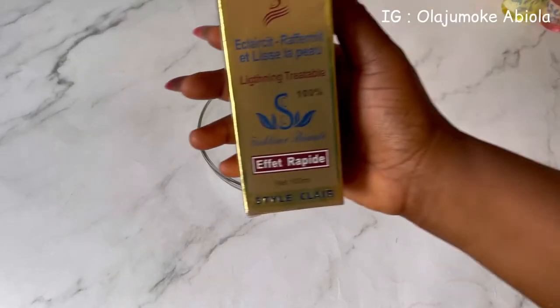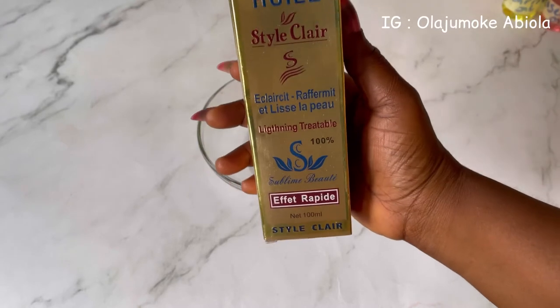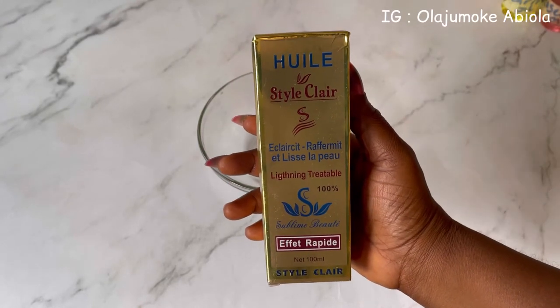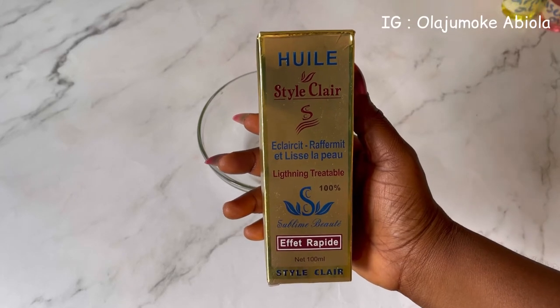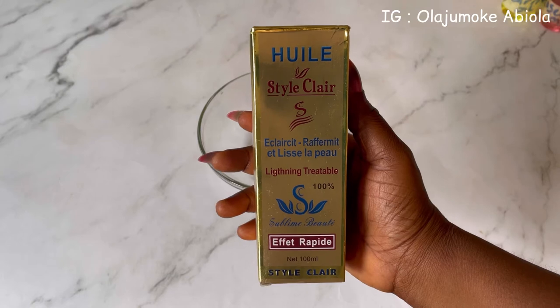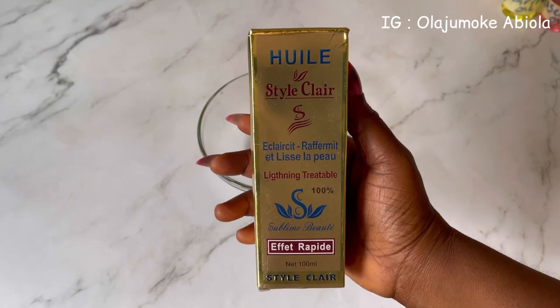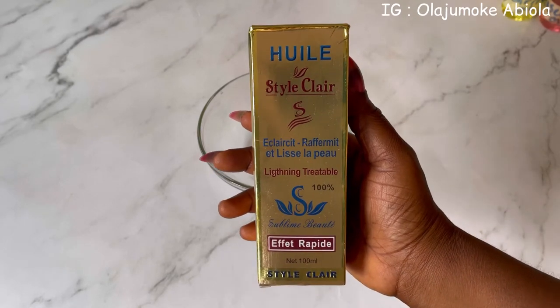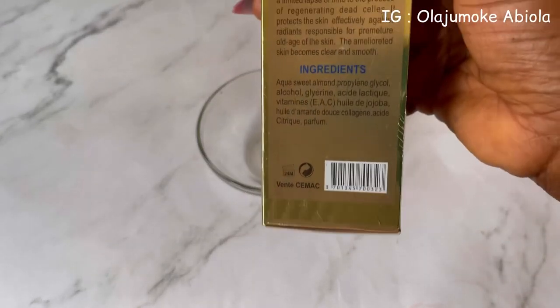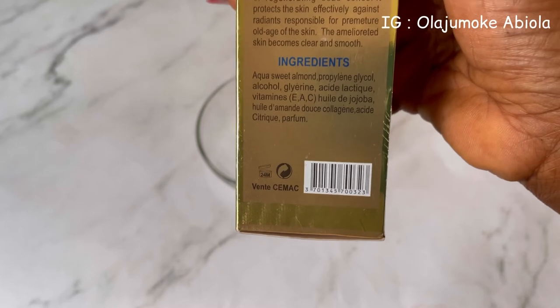So without further ado, let's get right into the video. This is one of the oils I'm going to be using for my body lightening slash glow oil. This oil is very good when we are talking about skincare products — Star Clear Oil is one of your best options. It is a non-harsh chemical oil and it is a very mild lightening slash treatment oil which you can also make use of.